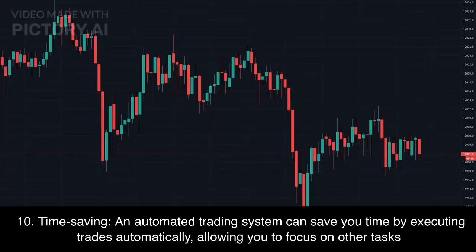Tenth, Time saving: an automated trading system can save you time by executing trades automatically, allowing you to focus on other tasks.